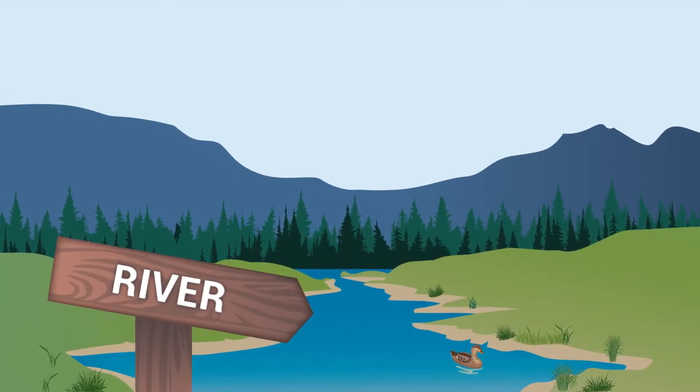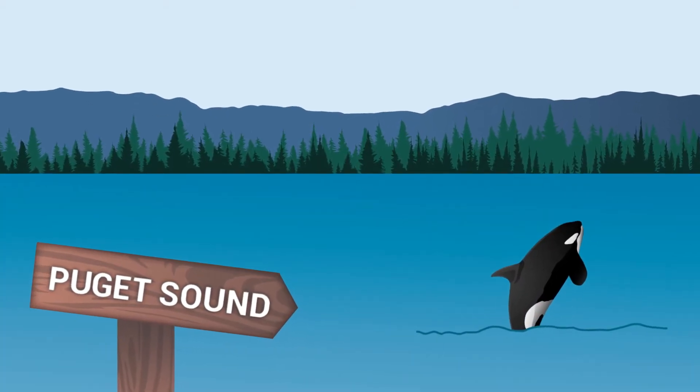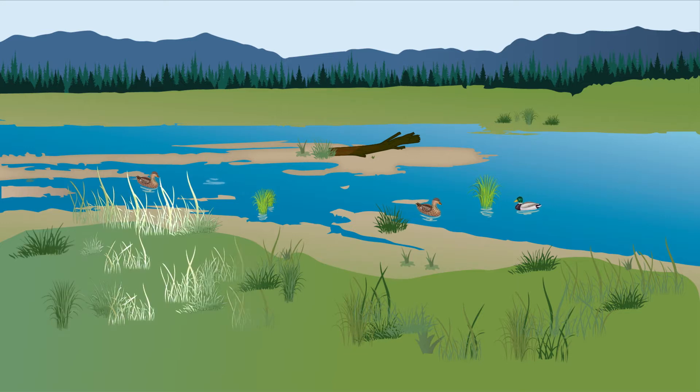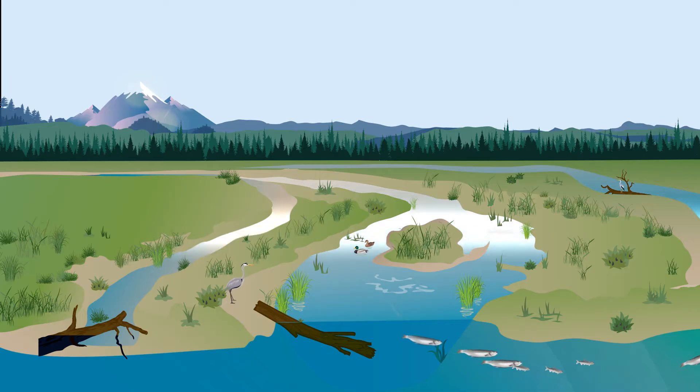An estuary is where fresh water, like a river, meets saltwater, like Puget Sound, creating wetland marshes with grasses, sedges, rushes, and other plants crisscrossed by winding channels.